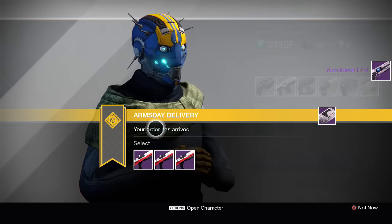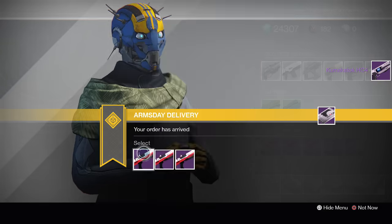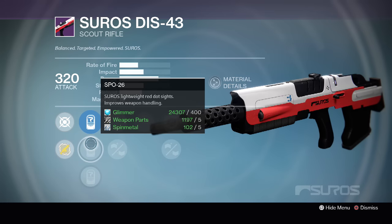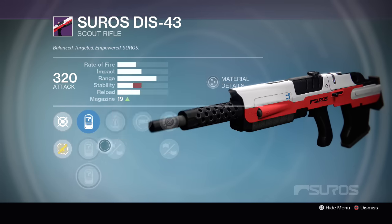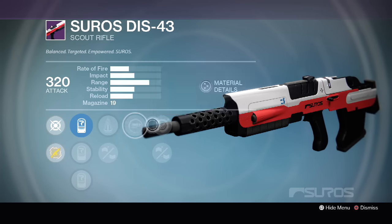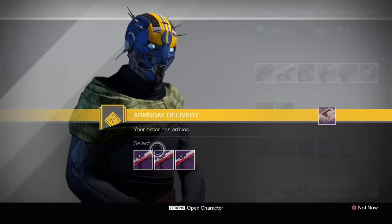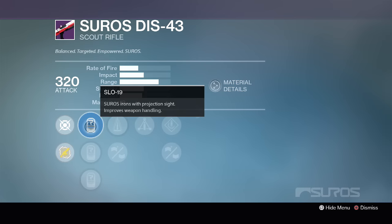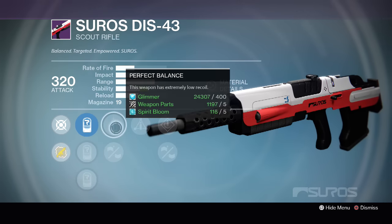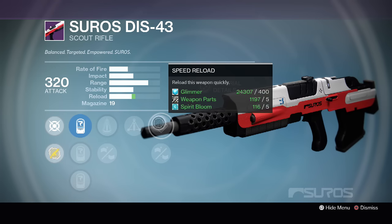And then we have the SUROS DIS-43 scout rifle. It has the SLO-19, SPO-26 and SRO-37 scopes with Perfect Balance, Casket Mag, Spray and Play, Single Point Sling and Reinforced Barrel. The second one has SLO-19, SPO-28, SRO-37 with Perfect Balance, Oiled Frame, Triple Tap, Speed Reload and Reinforced Barrel.